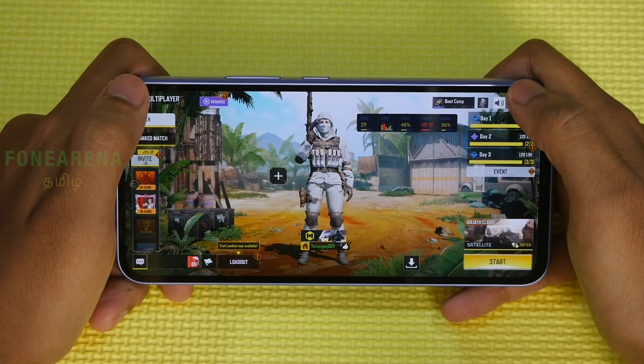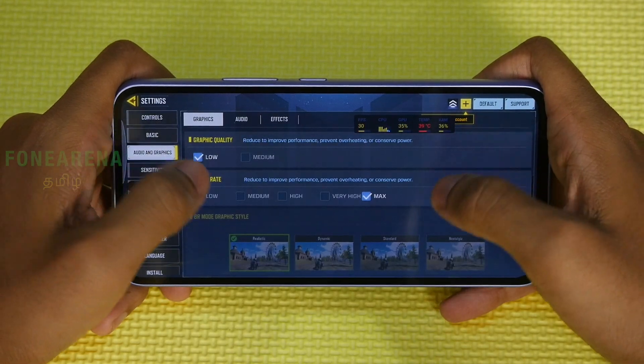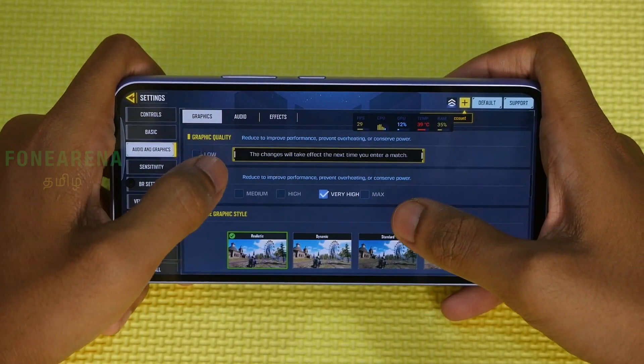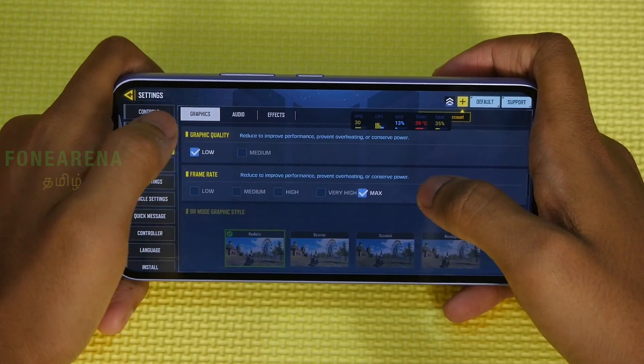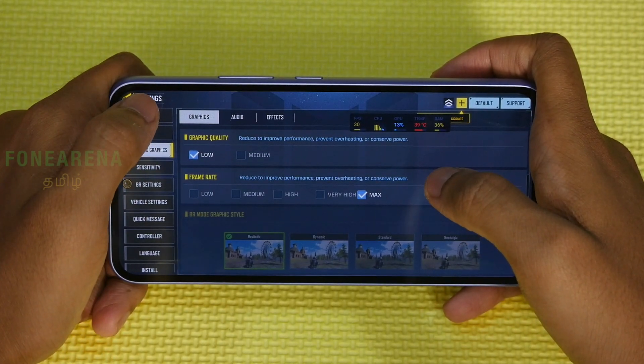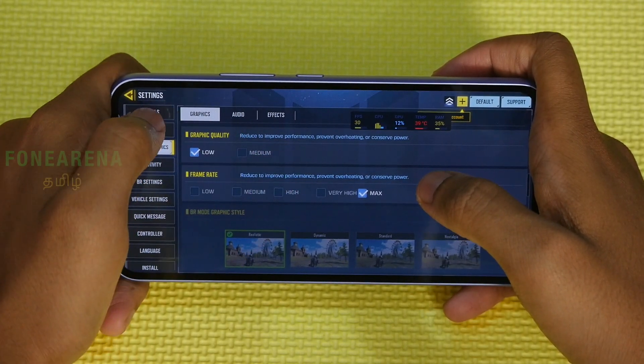Checking the in-game graphics settings: the quality is set to low-max. Very high is available but it's not at medium — the graphics are running at medium level. High is not actually high in this case; it's medium quality.